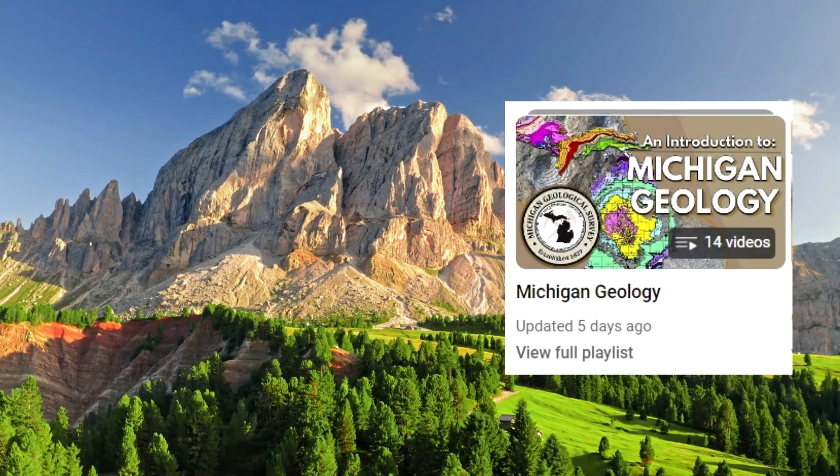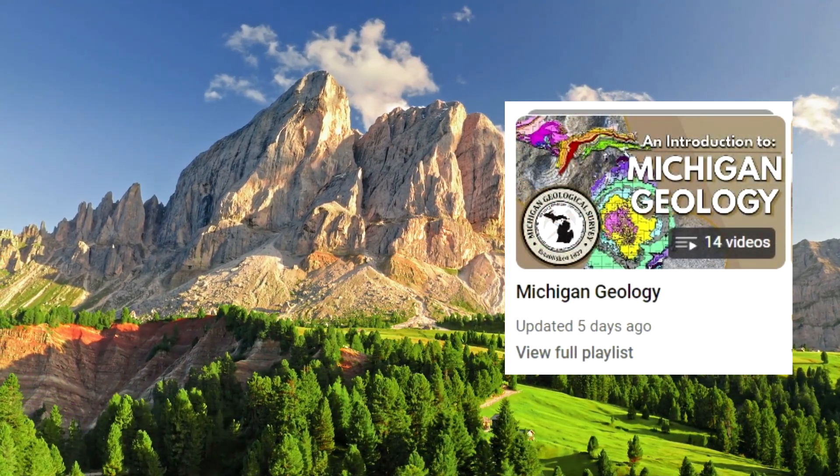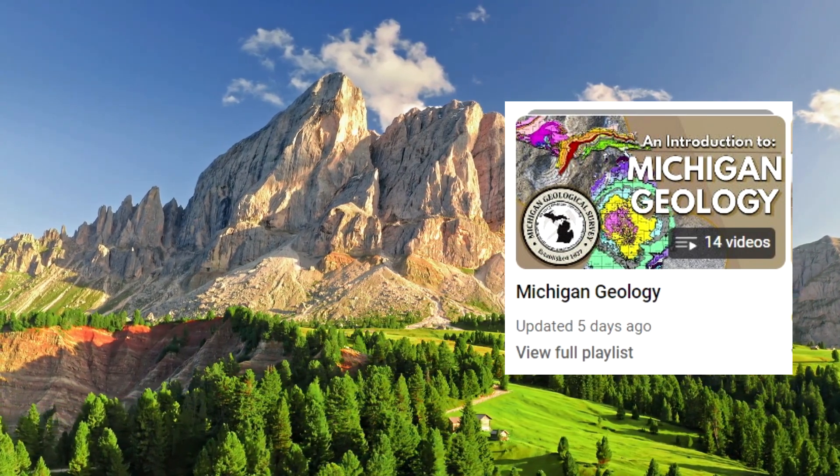We cover other important geological formations of ancient Michigan in our Michigan geology series on our channel, so come take a look if you'd like to learn more.